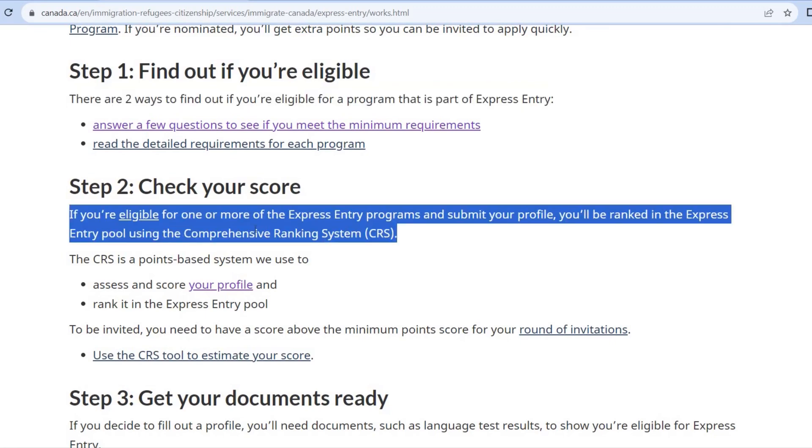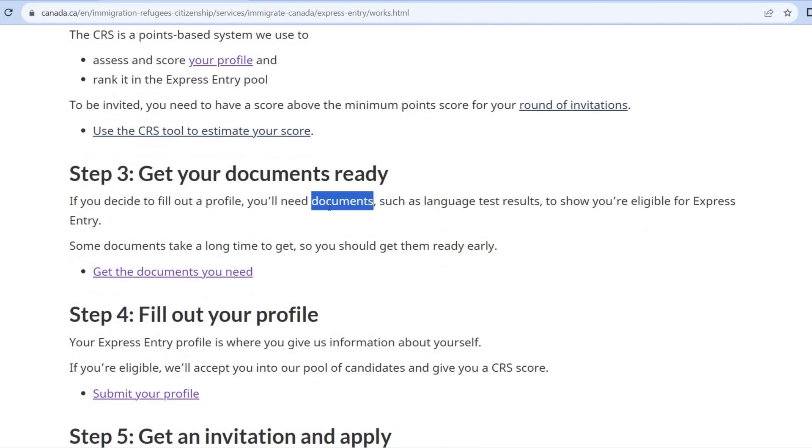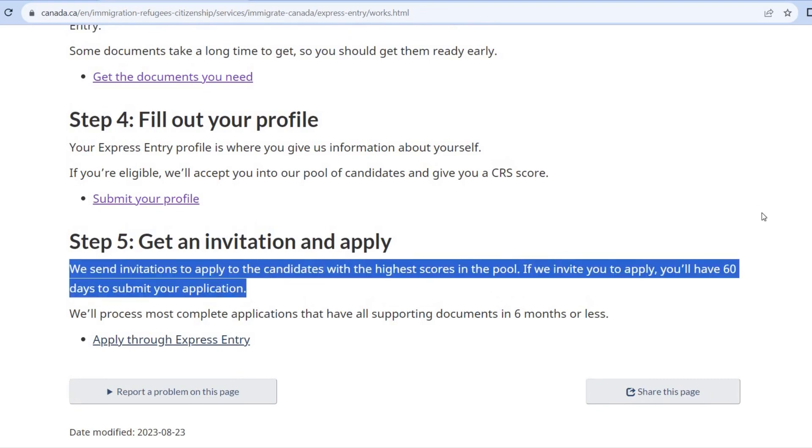You can see a score — a particular mark. You can achieve that mark to enter the Express Entry Program. Once your documents are ready, you can fill your profile. Then you can apply for an invitation. That is the final stage: apply through Express Entry.